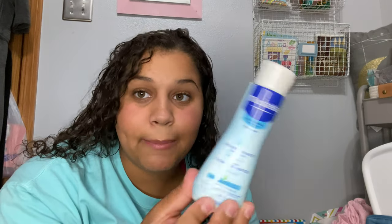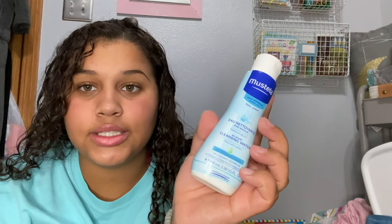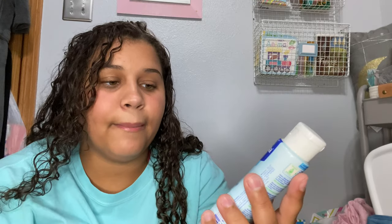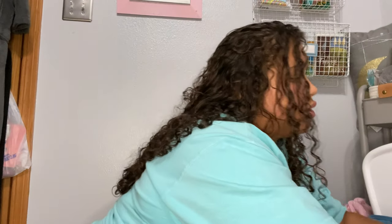This Mustela cleansing water is my all-time baby essential. Basically when we're in a pinch — mostly when Emmy was smaller — I would put it in her hair when her curls would fall flat, or when she had food on her face.